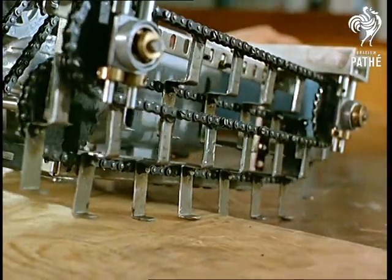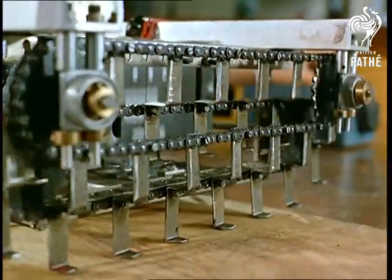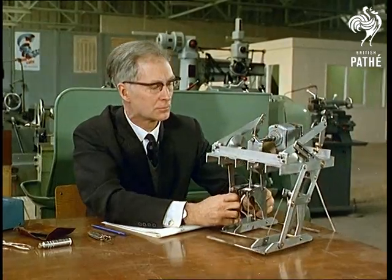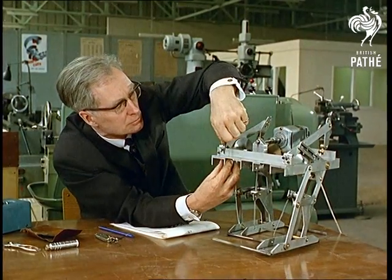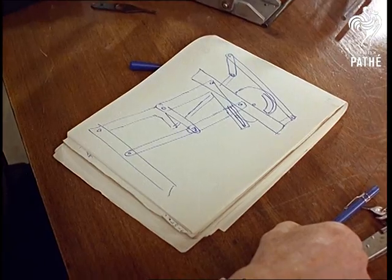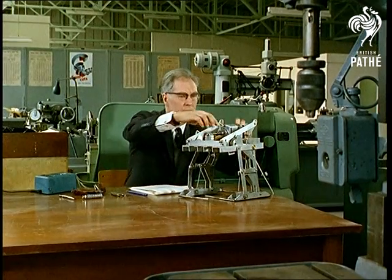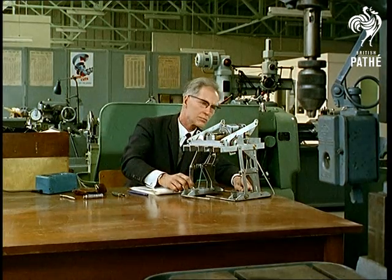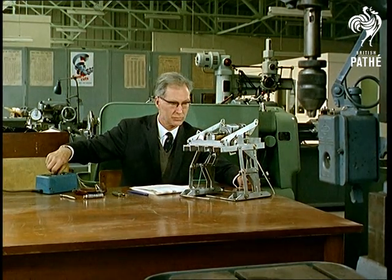The first man on the moon will take things like this with him, and word will go around the universe that half the inhabitants of the world are centipedes or bodiless bipeds like this. In point of fact, Professor Thring designed this walking machine in an investigation of mechanical ways of helping limbless people. But it would give you quite a nasty turn if, without expecting to, you happened to meet it walking down the street.